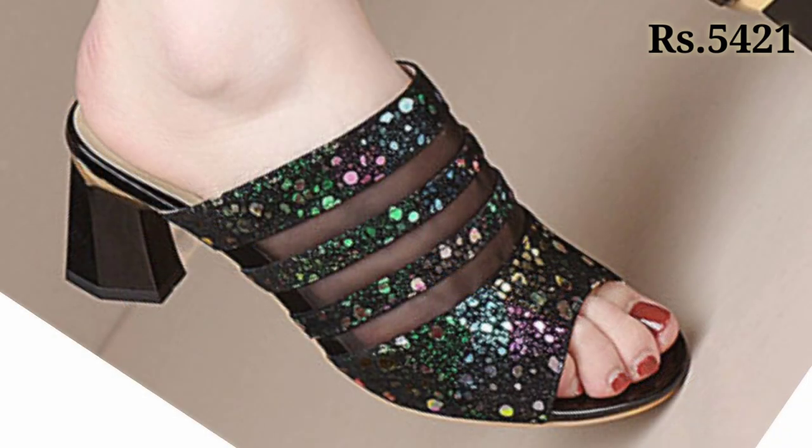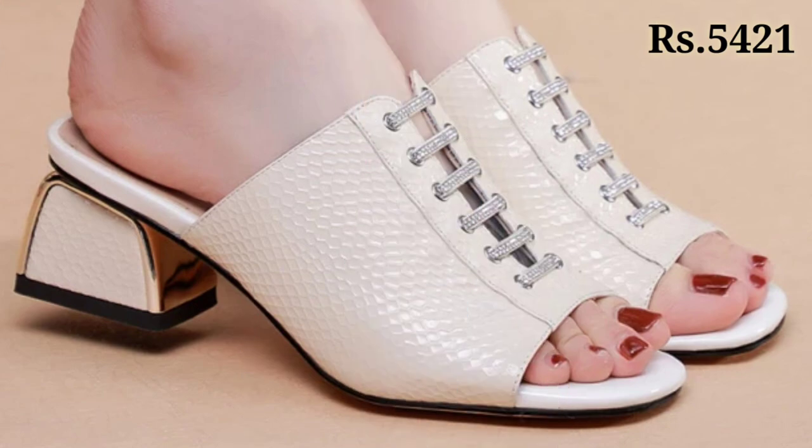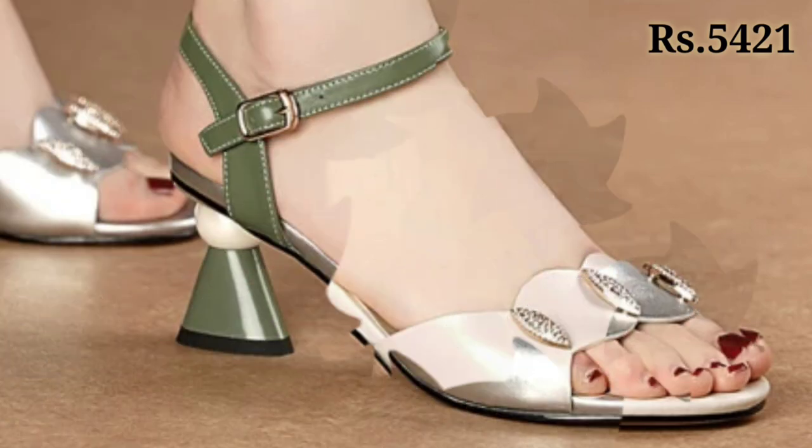Let us know in the comment section which footwear you are going to buy for yourself. You can see the price is also mentioned there, which is very helpful. Check out the link — it is very safe and secure.